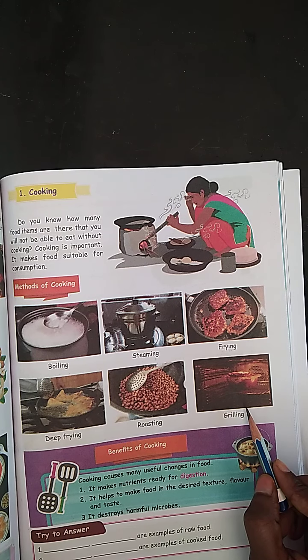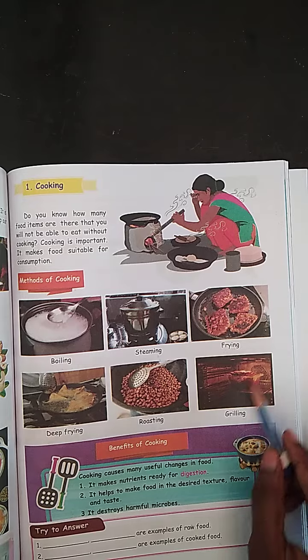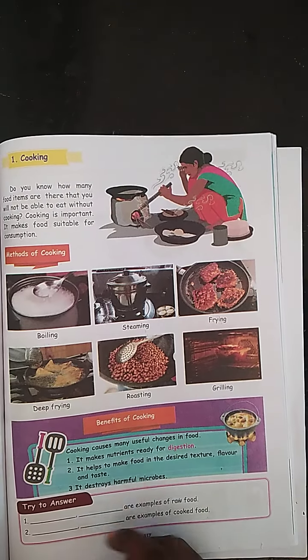Cooking is very important. It makes food suitable for consumption. These are the methods of cooking.